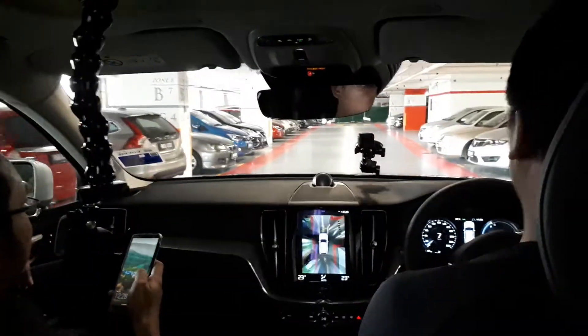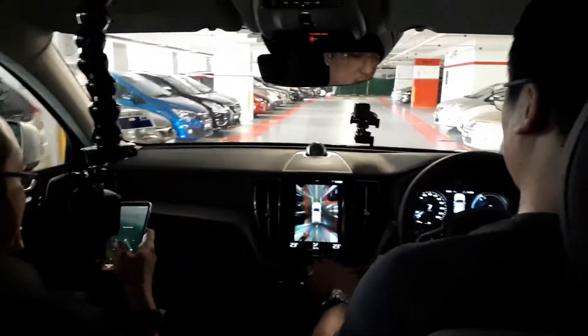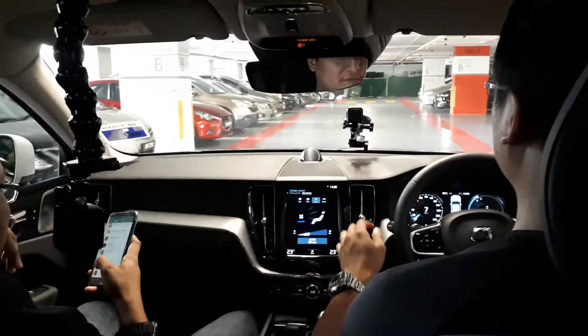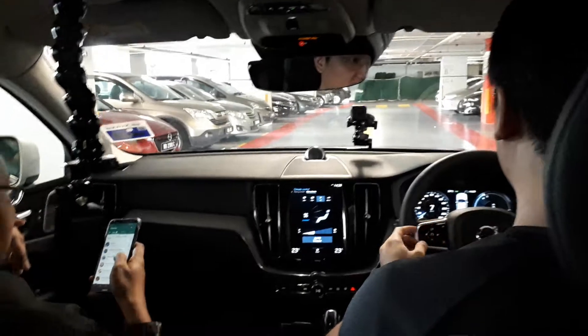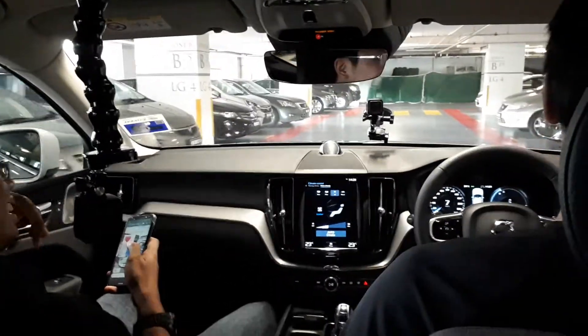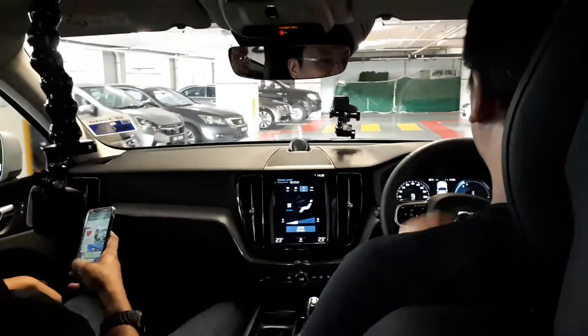We're in the new XC60 T8. Bobby's driving. Hello. We're actually trying to find where I parked my bike, because I was in such a rush. I don't even know what zone I'm in.